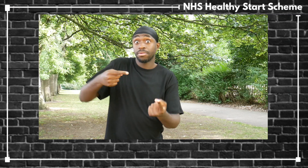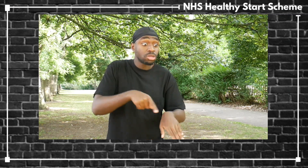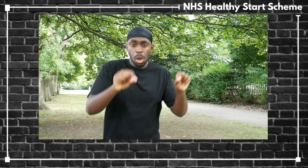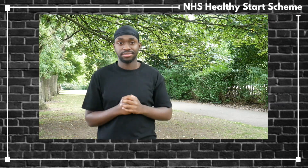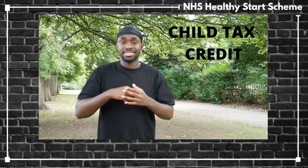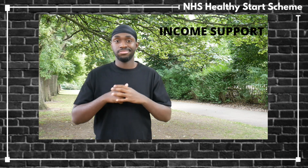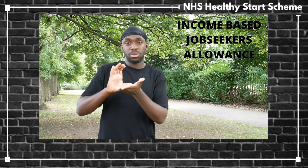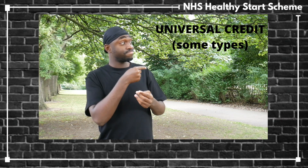Currently, vouchers are available to pregnant women or families with children under 4 years old. To qualify, families must receive any one of a range of financial benefits, which include Child Tax Credit, Income Support, Income Based Job Seekers Allowance, and Universal Credit or Pension Credit (some types).